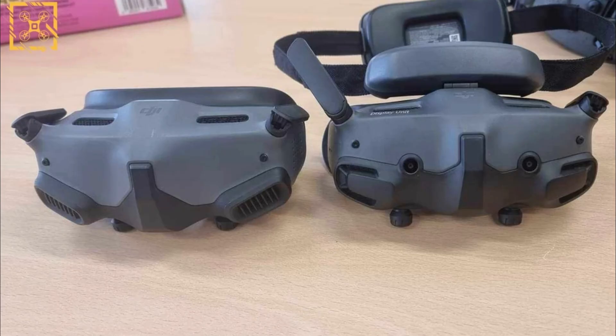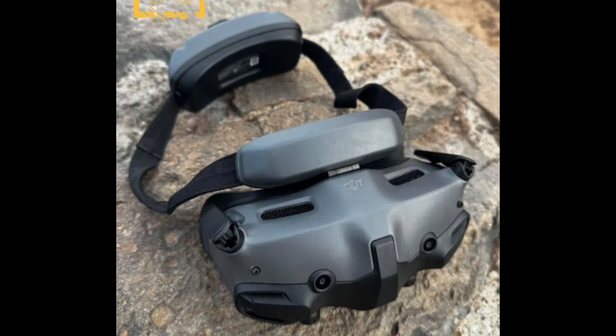Now, onto the Goggles 3. These FPV goggles are rumored to be a game-changer in immersive drone-flying experiences. Leaked images suggest a sleeker profile with an intriguing addition: two front cameras. Could this mean the long-awaited pass-through vision feature is finally here?